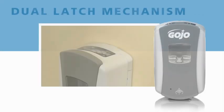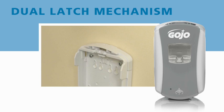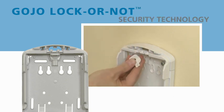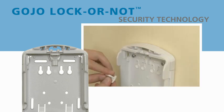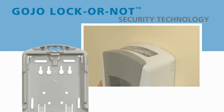Another easy servicing feature is the dual latch mechanism, which enables opening the dispenser cabinet from either side for servicing. The Gojo lock-or-not technology allows easy converting to a locking cabinet. Simply remove the key from its slot inside the dispenser and it's a locking dispenser cabinet. Placing the key back in its slot converts it back to a non-locking cabinet.